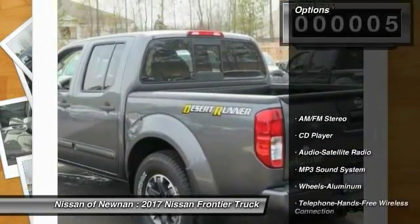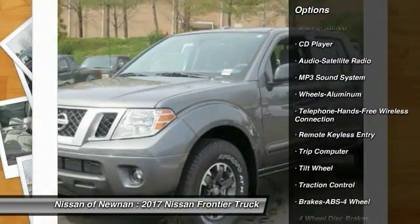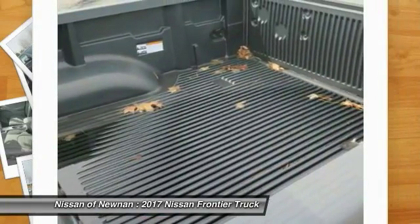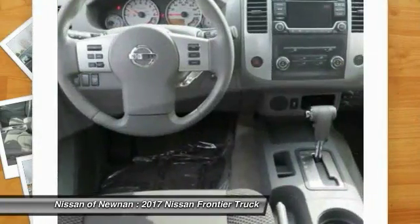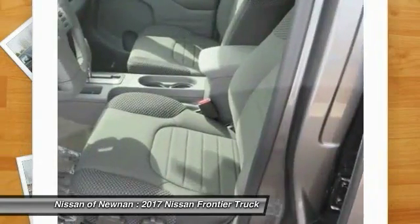Here are some of this vehicle's great options: traction control, anti-lock braking system, air conditioning, Bluetooth wireless data link for hands-free phone, power steering, cruise control, aluminum wheels, AM-FM stereo radio, fog lights, bucket seats.